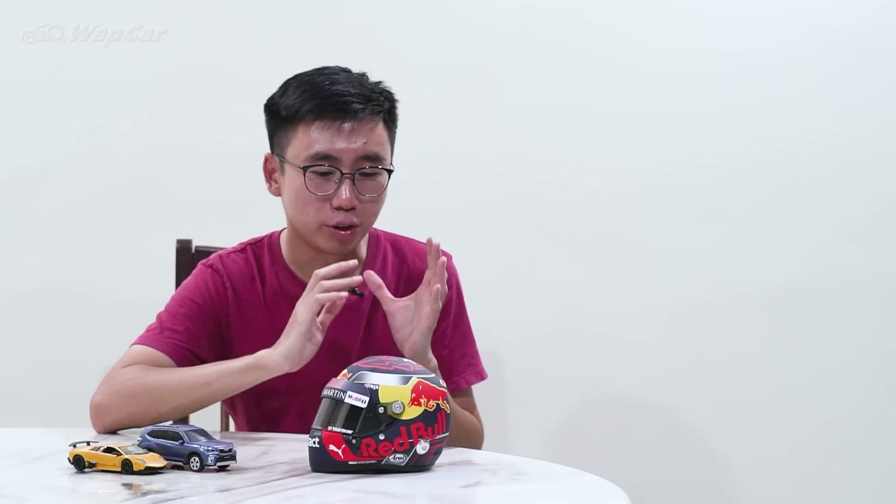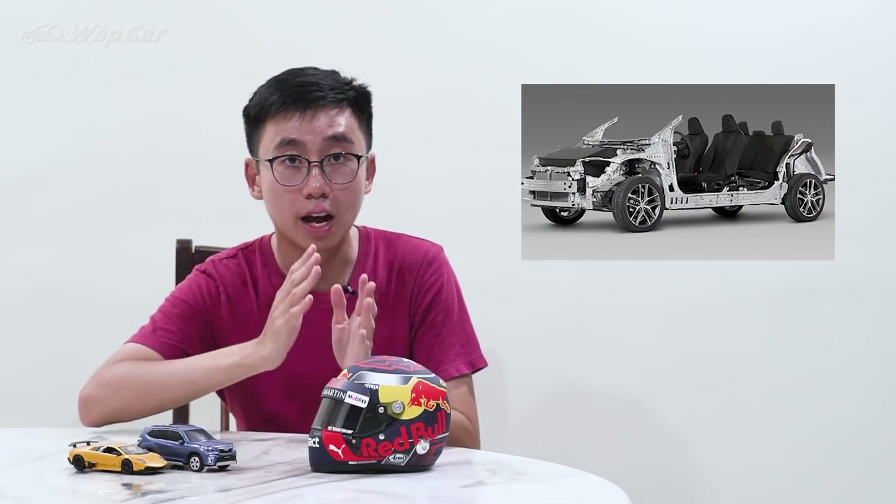A little background on the Toyota Corolla Cross: it essentially shares the same platform as the Corolla Altis TNGA. However, the rear suspension does not use double wishbone — it uses a more conventional torsion beam setup, unlike the Corolla Altis. Having a torsion beam setup means it is more cost-effective and frees up more space for the rear seats as well as the boot, something that is severely lacking in the Toyota C-HR. The Corolla Cross fixes all of that.